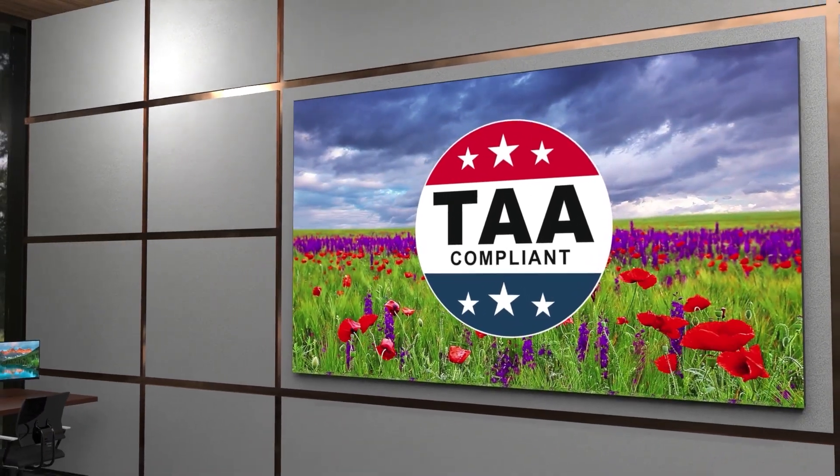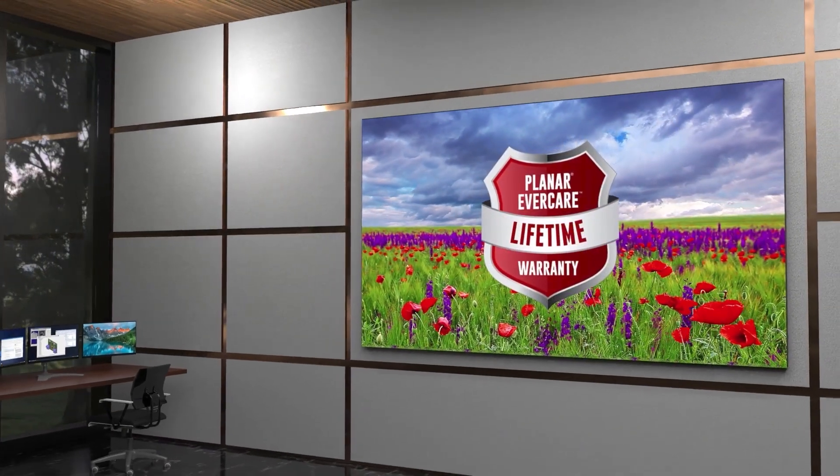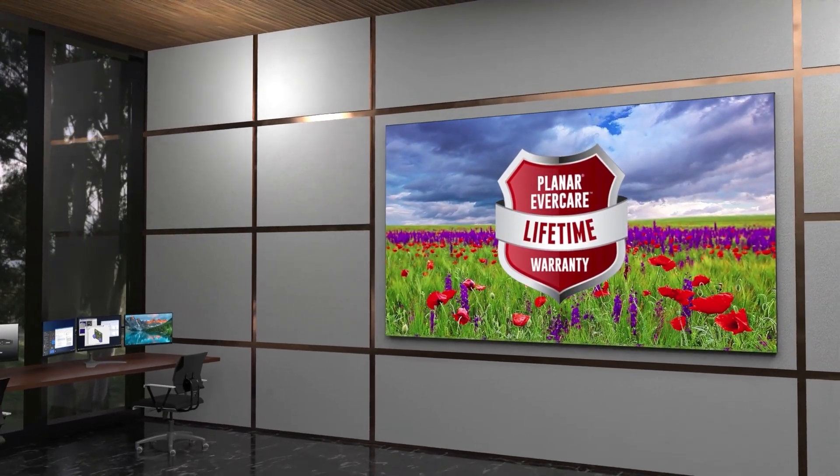In North America, each video wall is backed by the unmatched Planar Evercare Lifetime Limited Warranty, which means everything from the subpixels to the controller is covered.